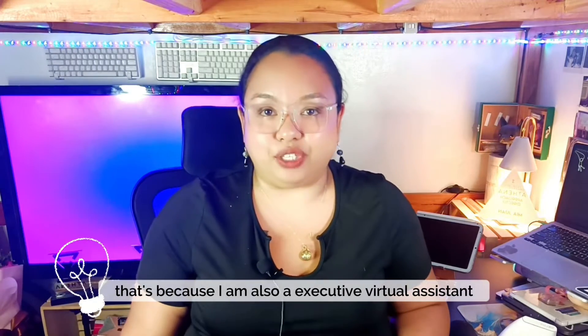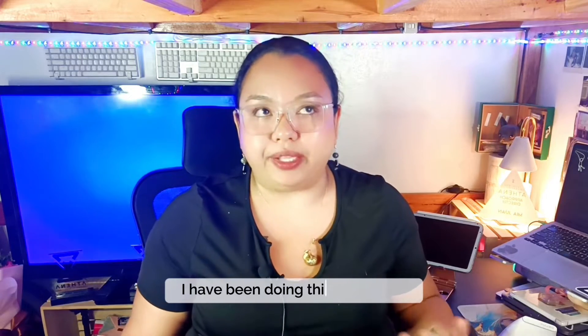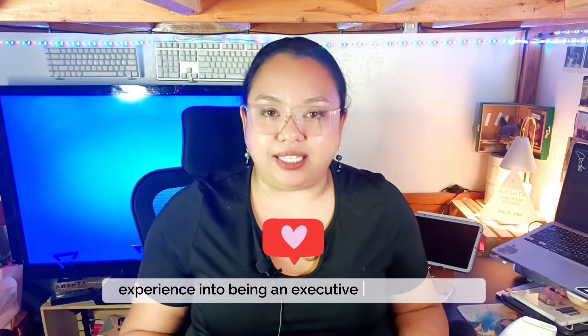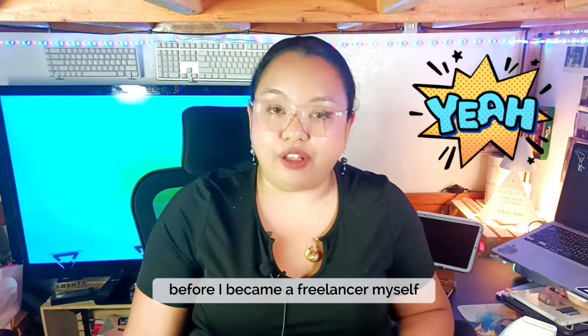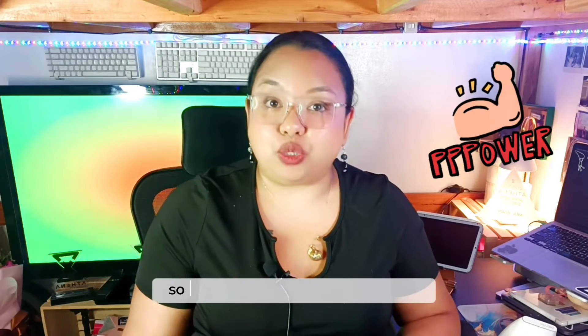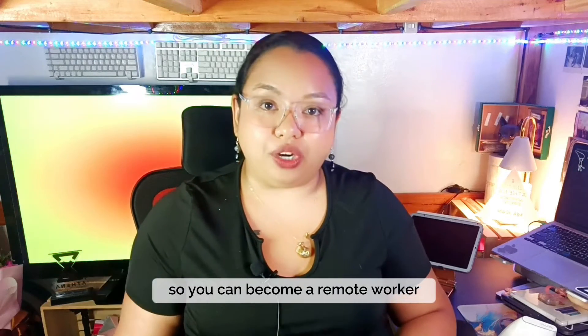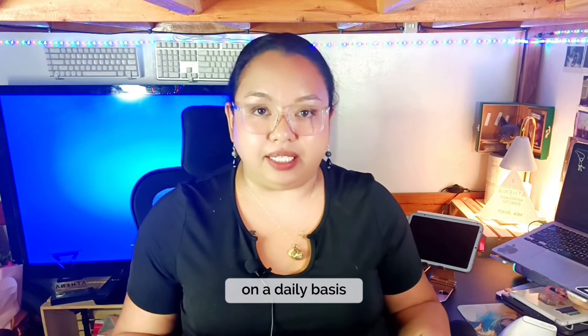I am also an Executive Virtual Assistant working for a US-based client. I have been doing this since 2021 and I don't have any prior experience in being an Executive Virtual Assistant before I became a freelancer myself. That's why I'm here creating these videos to help you learn the ins and outs of being an Executive Virtual Assistant so you can become a remote worker, a freelancer, and be your own boss.